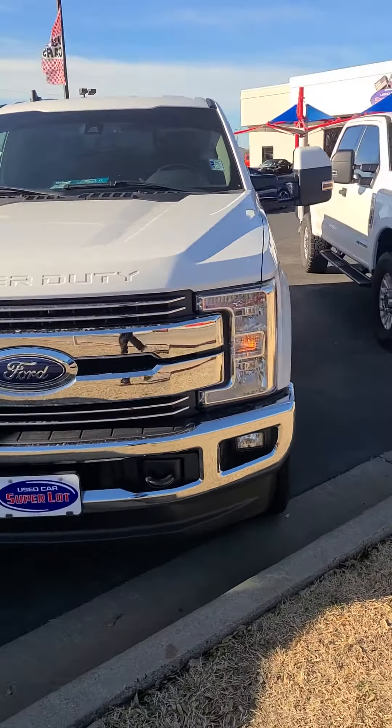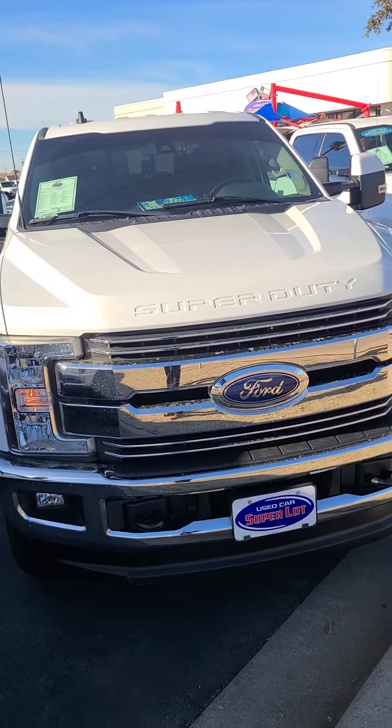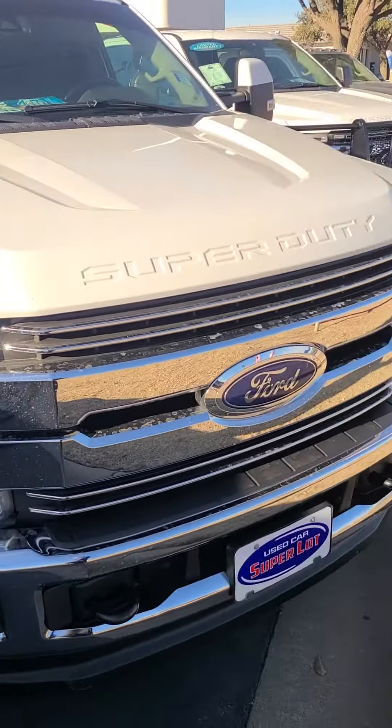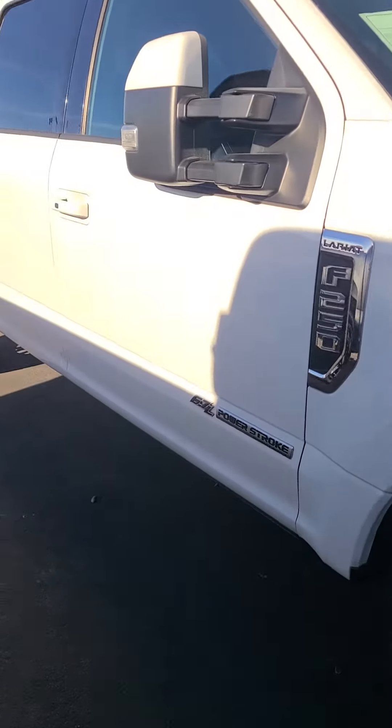Hey, this is Aaron at Wichita Falls Ford. Here is an F-250 Lariat 2019. You've got your tow hooks up front, LED headlamps, Ford badging, and your Super Duty badging up front as well. Here's the whole side.